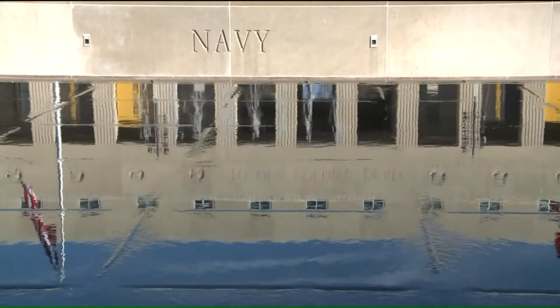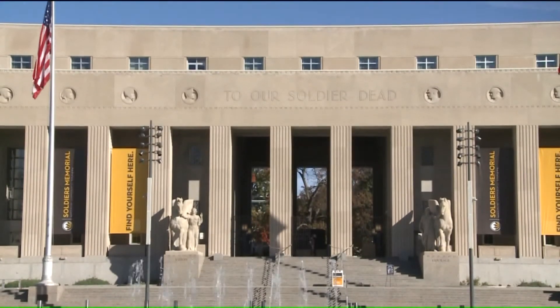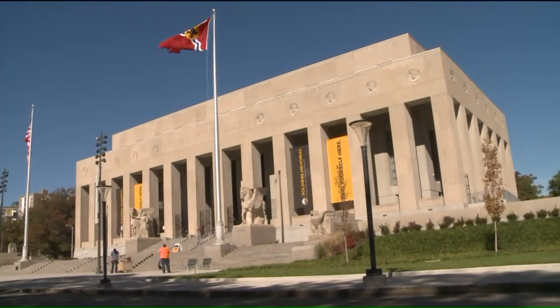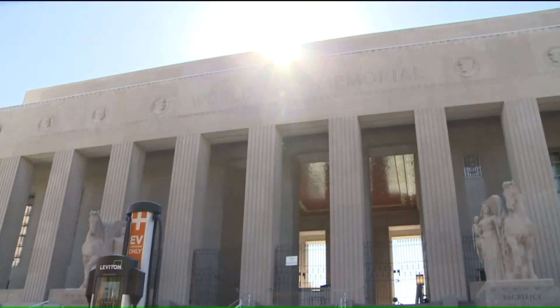Soldiers Memorial Military Museum is getting set to open this weekend. The 30 million dollar renovation brings the 1930 structure into the 21st century. Fox 2's Patrick Clark takes us inside and shows us some of the updates and the care taken to preserve the past. It's a new look for a familiar landmark in downtown St. Louis. This building truly is an architectural treasure, and the City of St. Louis and Missouri Historical Society want you to dig into this city's past at the newly renovated Soldiers Memorial Military Museum.